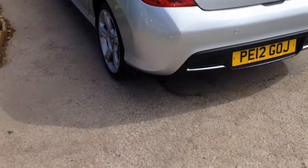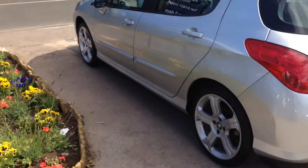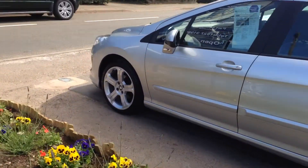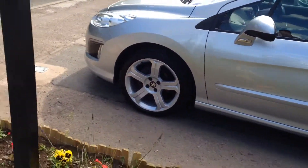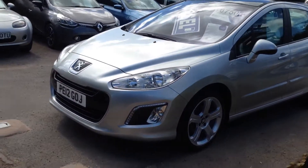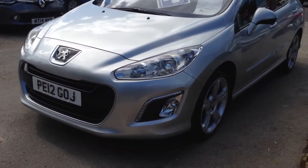You would not be disappointed in the condition of this car if you were coming a long way to have a look. It does represent great value for money as well. Daytime running lights too.